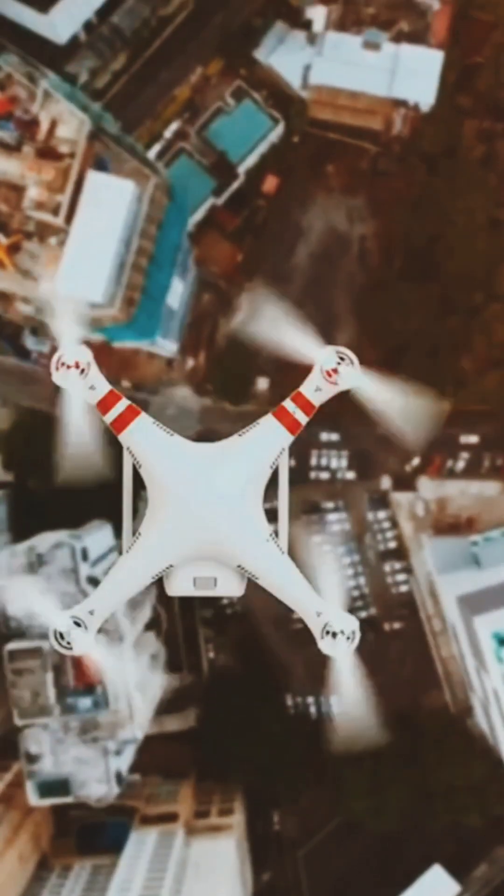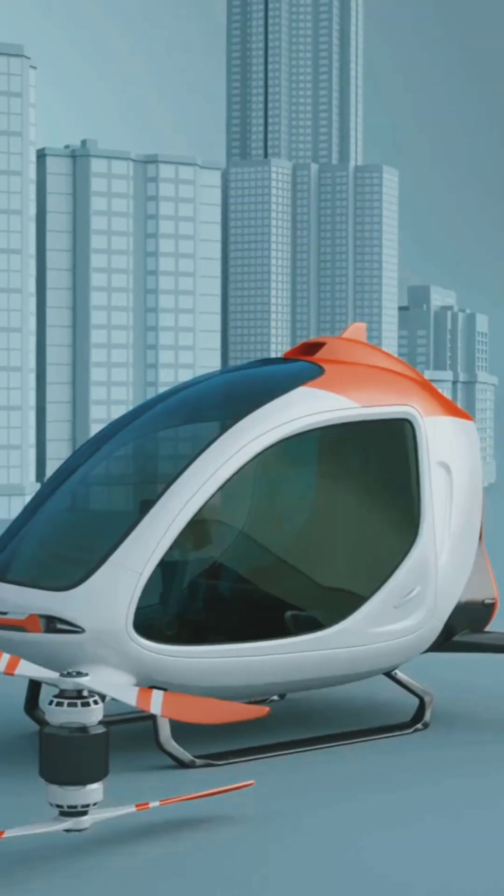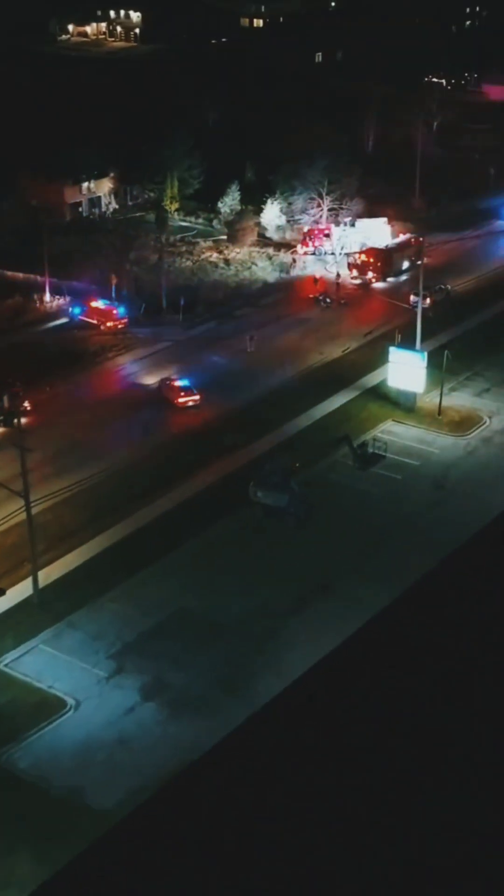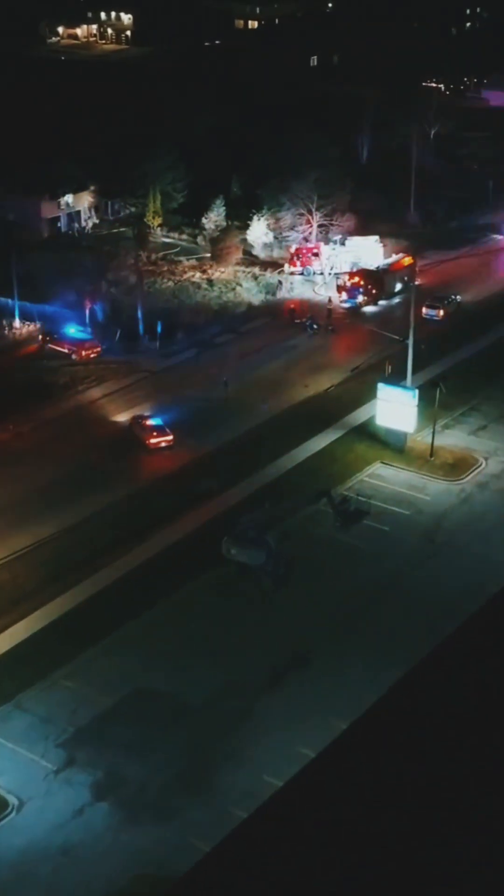If you're a tech lover, then you need to see how drones are saving lives. Forget gridlock — these flying ambulances are rewriting the rules. The next big leap in emergency response isn't on wheels, it's in the air.